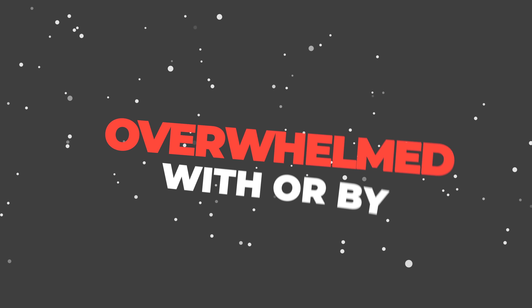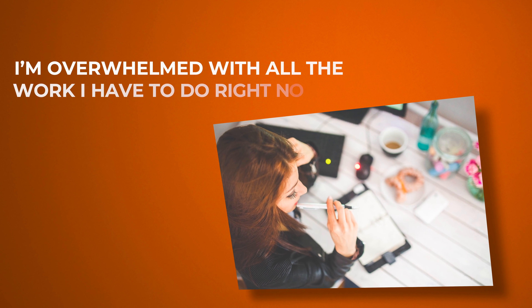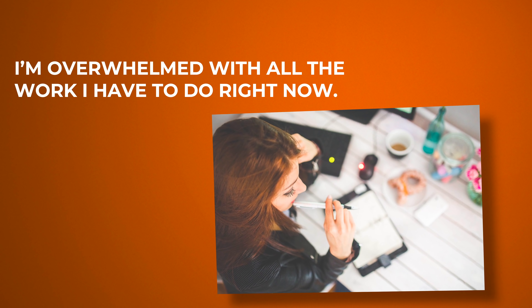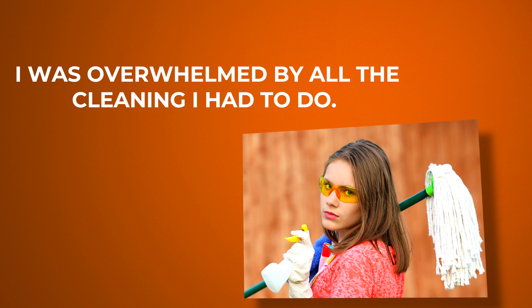The last one is 'overwhelmed with or by' — you can use both. For example: I'm overwhelmed with all the work I have to do right now. And using this in the past: I was overwhelmed by all the cleaning I had to do, but I did it.